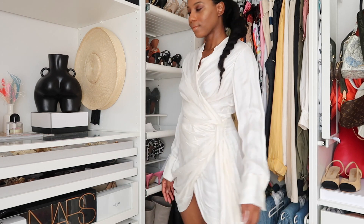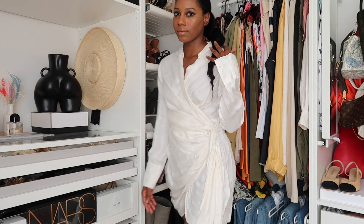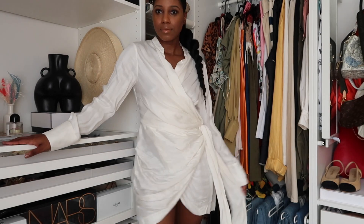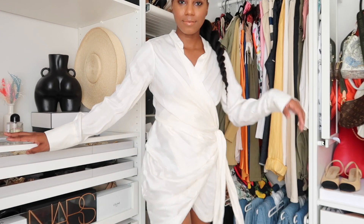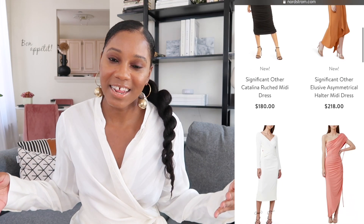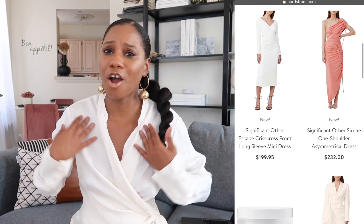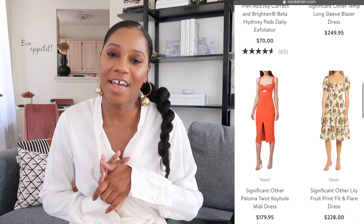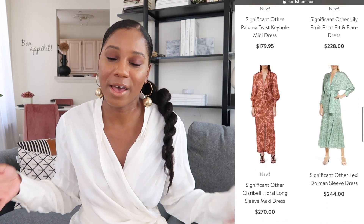The dress is fairly short. I am five foot six inches tall and you can see where it hits me. Nordstrom always puts me on to new brands like Significant Other. If you're interested, they have all really beautiful dresses and I will link a few from Nordstrom down below. I'm pretty sure this one is sold out — it also came in yellow — but if I can find it, I will link it in the description box.